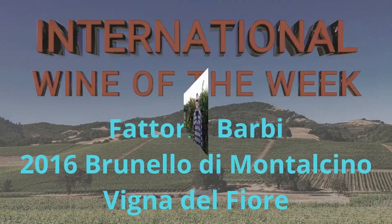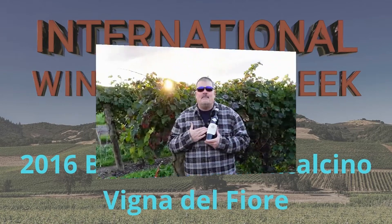Today I have a single vineyard Tuscan wine lesson for you. We are looking at the Fattoria de Barbi 2016 Brunello di Montalcino Viña di Fiore. That's quite a mouthful, and so is the wine, but let's first go into a little bit of history.